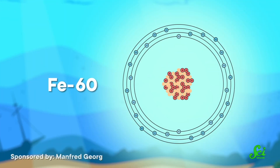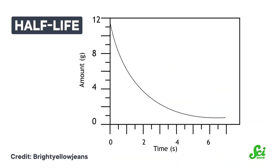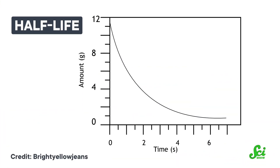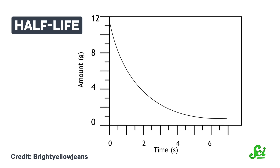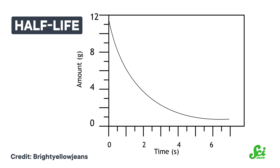The radioactive particle that fit the bill was iron-60. Iron-60 is a radioactive isotope of iron, and the 60 in its name comes from the four extra neutrons it has compared to the most common isotope of iron, iron-56. That makes iron-60 radioactive. This isotope has a half-life of around 2.6 million years, so after that amount of time passes, only half of the original iron-60 should still be around.